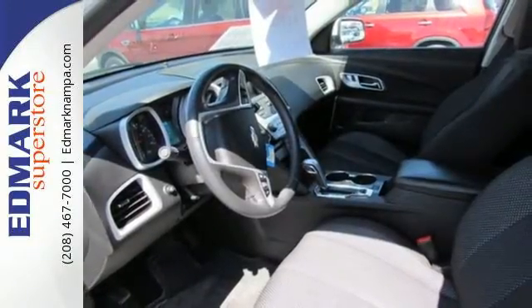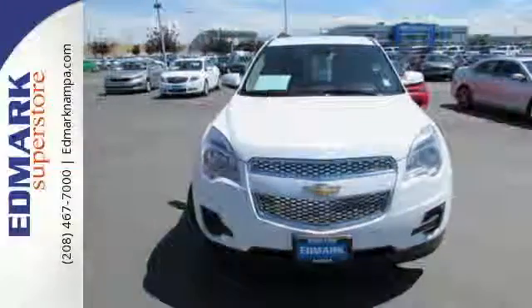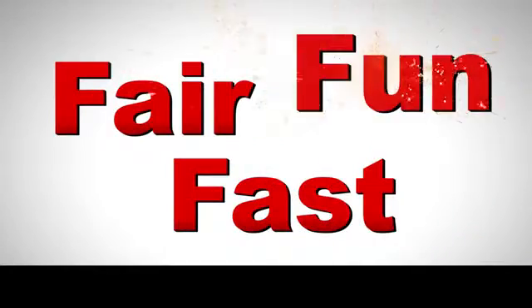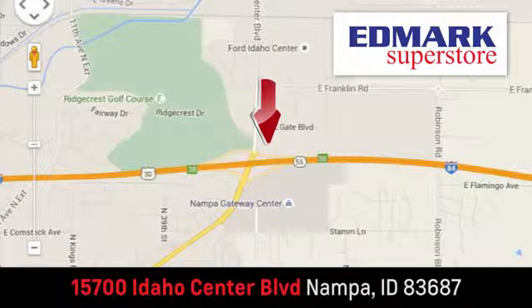You've been waiting long enough. Come in today and make this Equinox yours. Fast, fair, and fun. Give us a call or stop by. We're conveniently located in the Idaho Center Auto Mall.